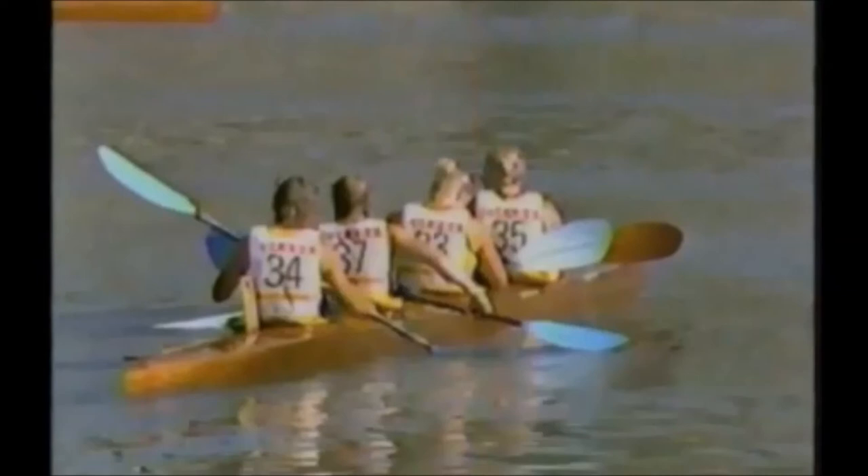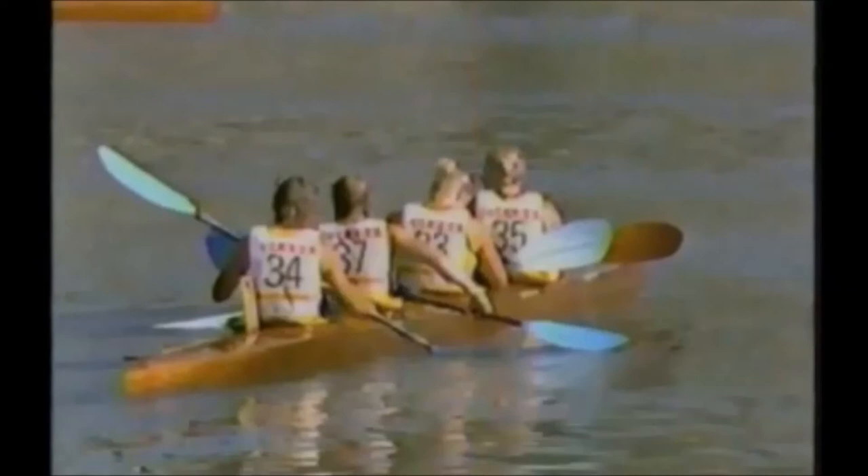So the Romanians take the gold — there are going to be four of them with a gold hanging around their necks. The Swedes, even with bad sync, are second. And the Canadians take another medal for third.